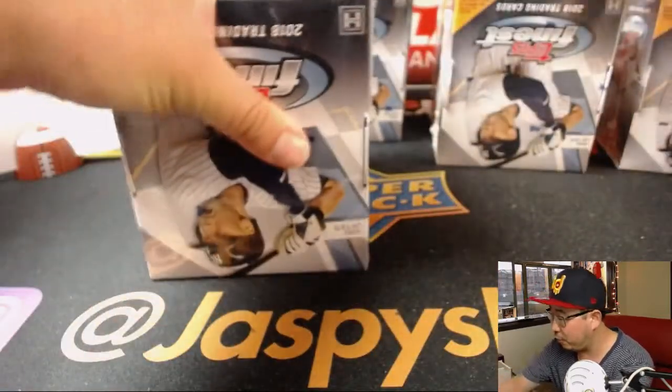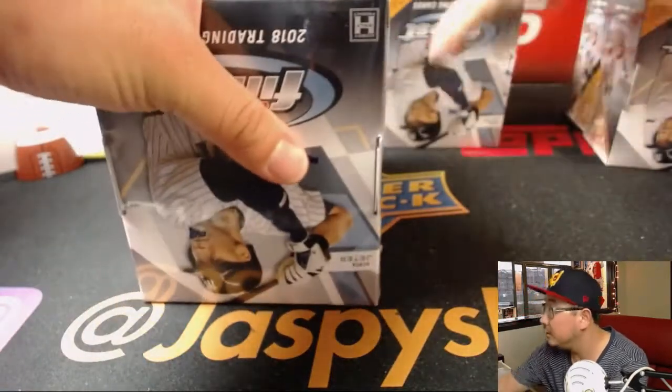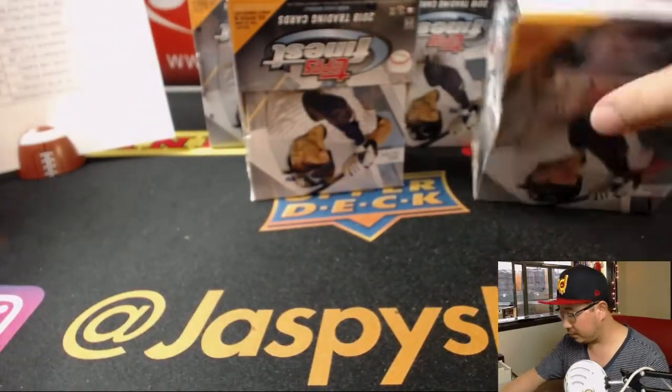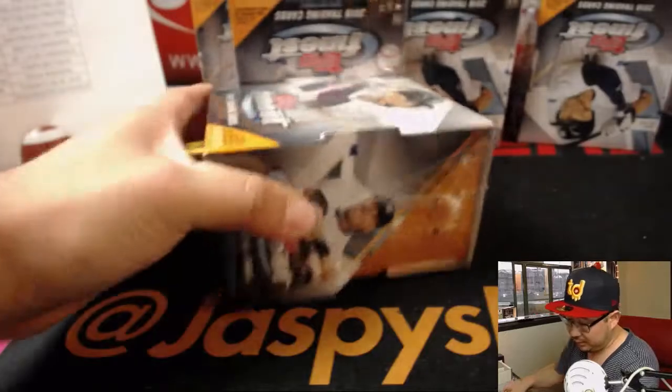Two, four, six, eight — so there's all the boxes right here. And here we go. Good luck, everybody.